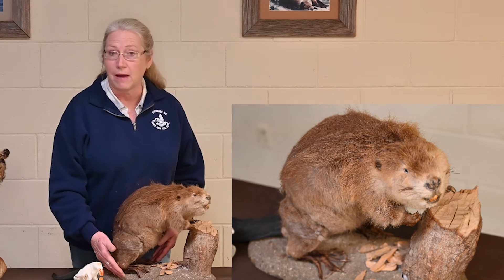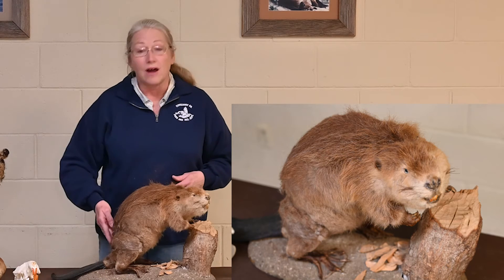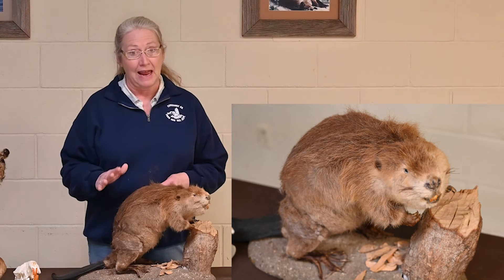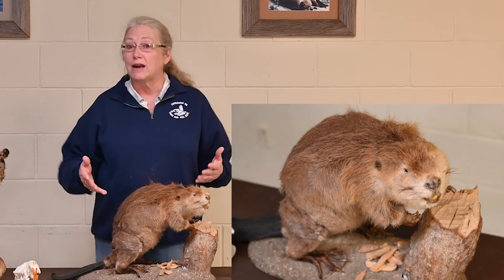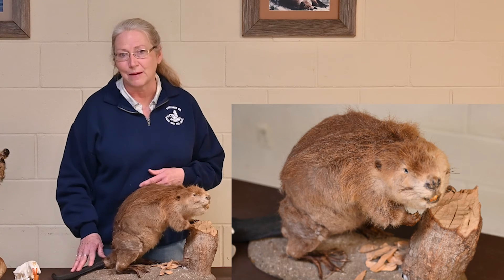Beavers have webbed feet for paddling in the water. They also have a wonderful long, broad tail — used not to pat down mud on a dam like many people think, but to steer the animal in the water. They smack that tail on the surface of the water to warn other beavers of danger. They also use it to prop themselves up while chewing on a tree, like a kickstand holds up a bike.